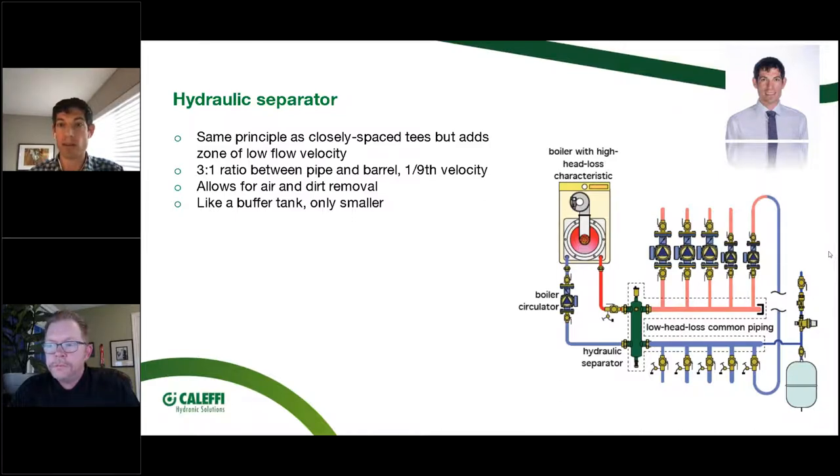This basic piping diagram — short, fat headers on the system side with primary/secondary — will work for many, many systems. You don't need to get more complicated than this. If everything is designed for low temperature on the distribution side, even better — you won't need mixing devices. We're happiest when the heat pump is not working very hard, distributing low temperature, and not requiring 180°F anywhere.